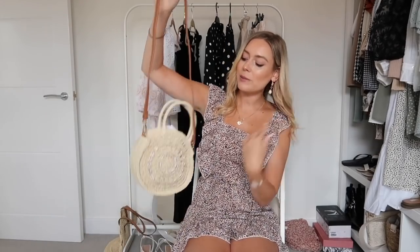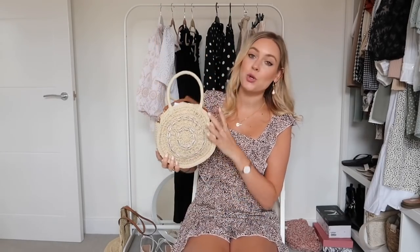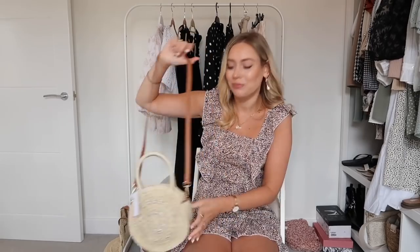I also picked up another bag — the Topshop version is a classic summery straw bag. I love it — it's stunning. You can carry it as a little summer clutch. I love the shell detail along the front, and it fastens with a little popper so you can pop all your things in. It also has a dark brown shoulder strap so you can wear it that way too.